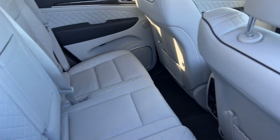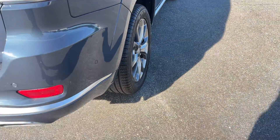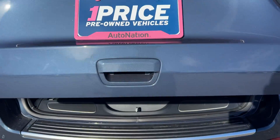Let's look at the rear seat. It rides on aluminum wheels and is equipped with backup sensors and a backup camera.